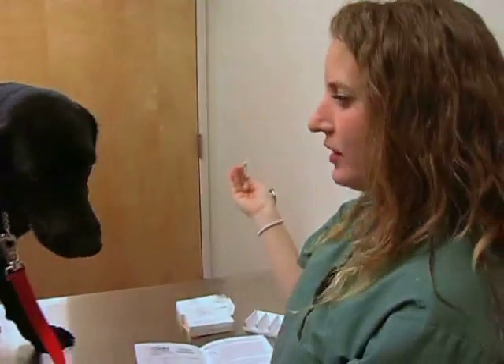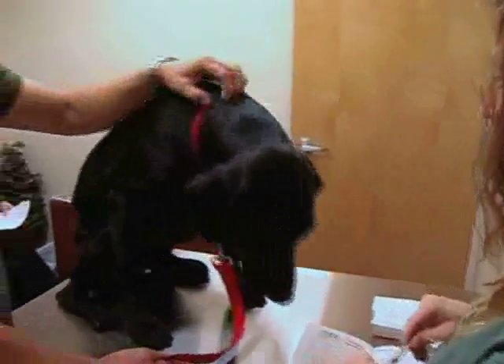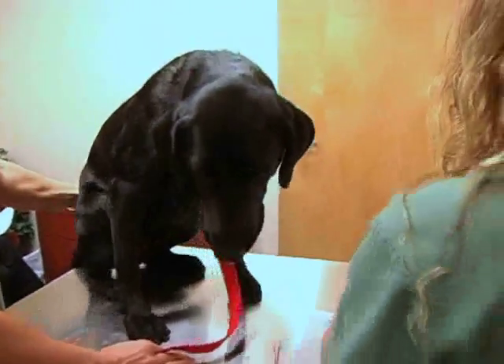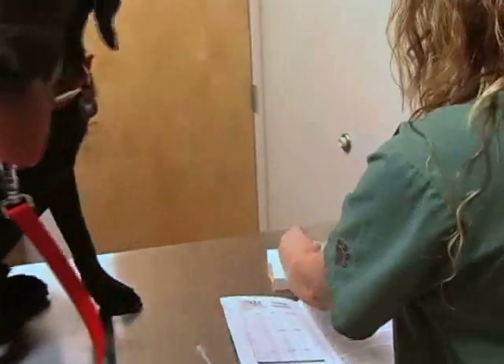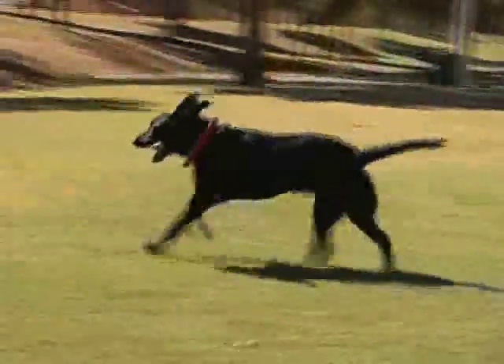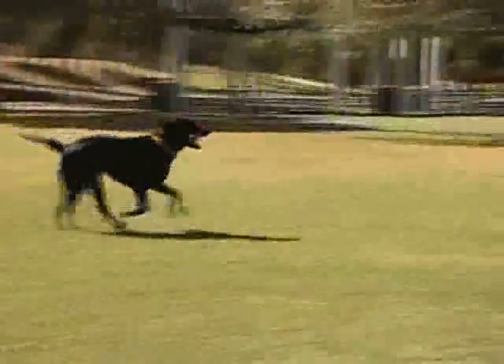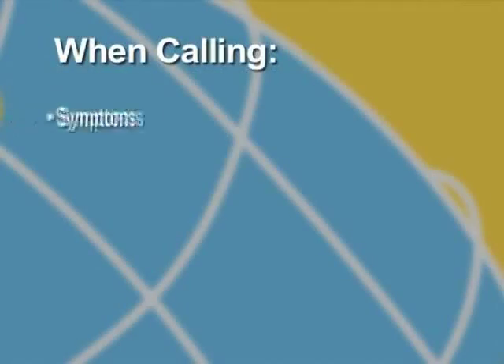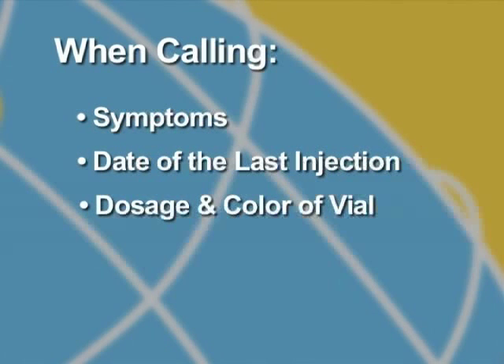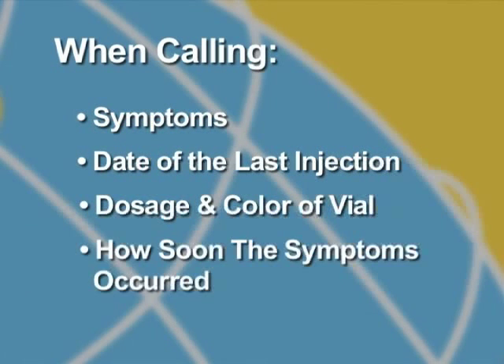If there is an increase in symptoms, this isn't necessarily a bad thing. We have reiterated to them that they should contact you if this should occur. We will discourage clients from contacting us directly, as we are not always aware of the patient's overall situation, and we will ask that they provide the information to your clinic and have a representative contact us. When calling, please advise us of the symptoms, the date of the last injection, dosage and color of the vial, and how soon after the injection the increase in symptoms occurred. Without this information, we will be unable to assist you.